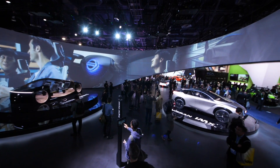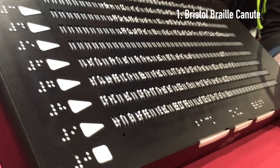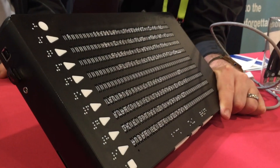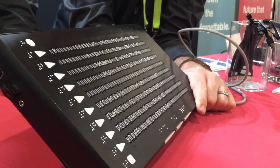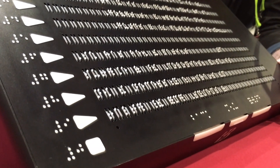Our favorite piece of assistive technology from CES this year was the Canute from Bristol Braille. The American Printing House was showing off this new device at their booth in Vegas and it's the world's first nine-line refreshable braille reader. This device is designed for text-heavy documents like textbooks or novels. The Canute will be available later this year from Bristol Braille and the American Printing House.